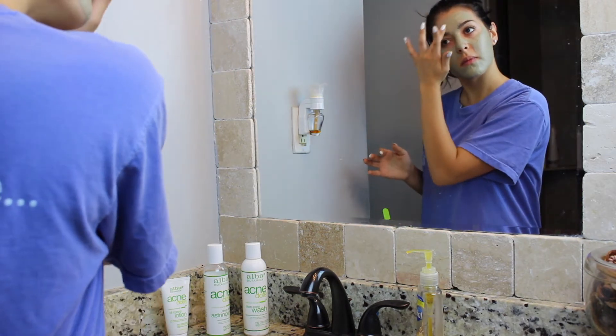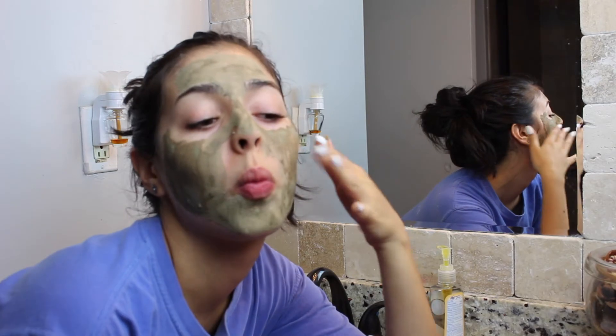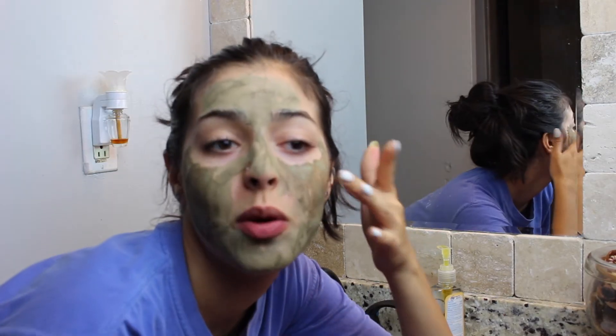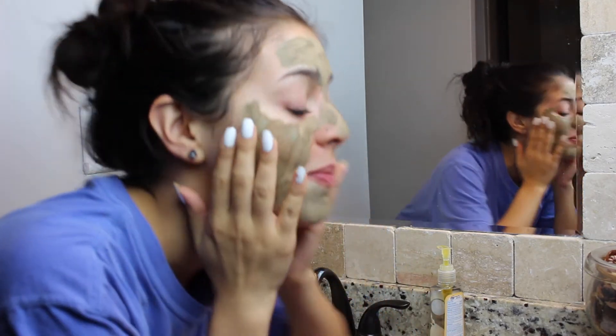I leave this mask on for about 20 to 30 minutes, or until it fully dries and I can't feel my face anymore. This is so tight — like I can't speak. It hurts to smile.